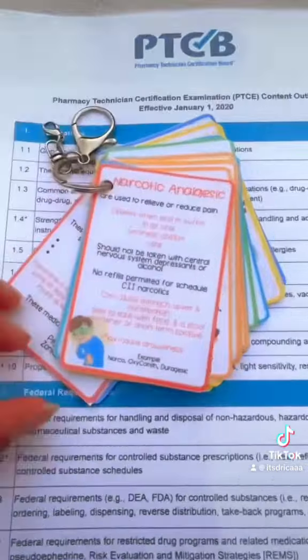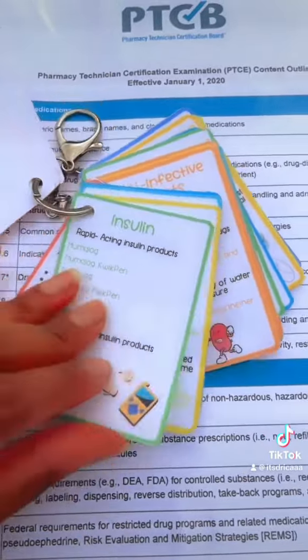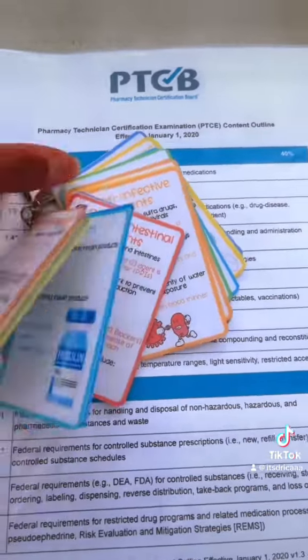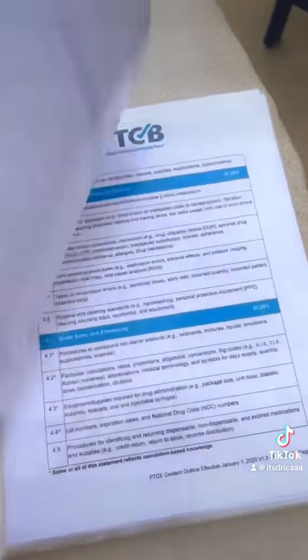These are flashcards I made for her. Each flashcard has the drug indication, classification, suffix and prefix, auxiliary labels, medication safeties, and brand and generic drug names for that classification. You can clip them to your pants or your keychain — I think they're super cute.